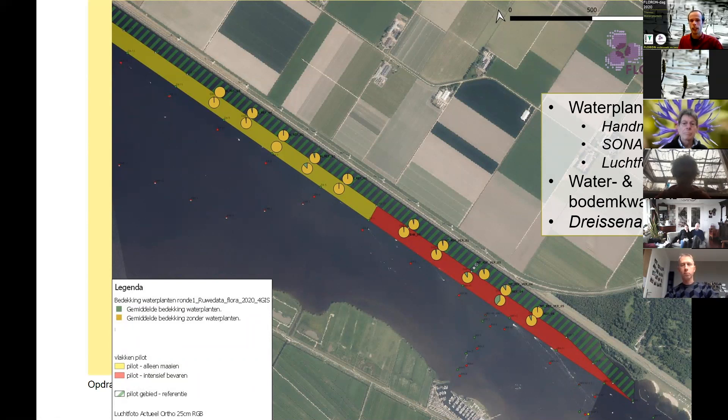Daarnaast is voor het meer sprekende beeld een luchtfoto gemaakt van bovenaf. Om meer idee te krijgen van wat voor systeem het is, hebben we ook water- en bodemkwaliteit bepaald. En we hebben gekeken naar driehoeksmosselen en kwaggamosselen, want ook in het Eemmeer zijn deze soorten heel talrijk. Het zijn officieel uitheemse soorten uit het Ponto-Kaspische gebied — zoetwatermosselen — maar ze kunnen gigantisch veel filteren en daarmee bijdragen aan helder water en goede waterkwaliteit.